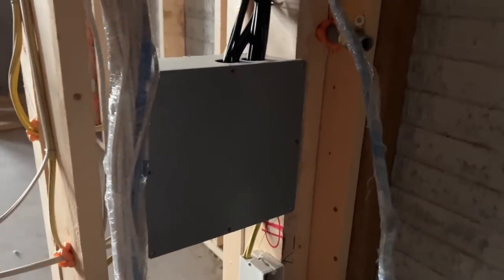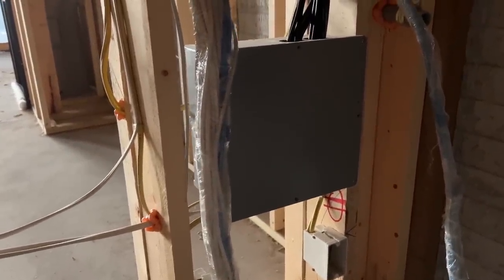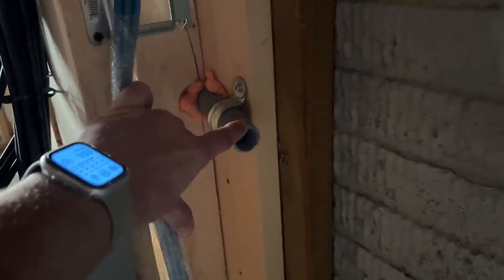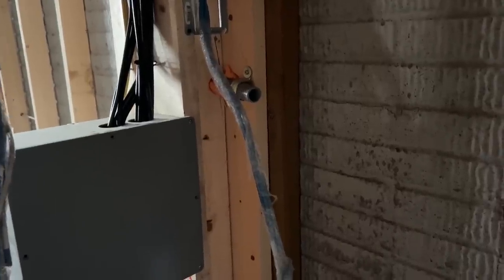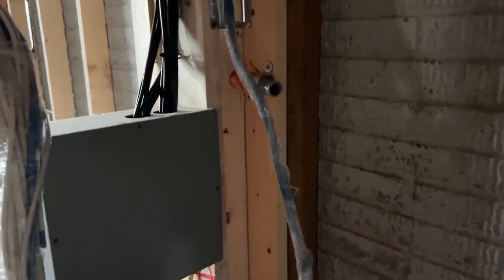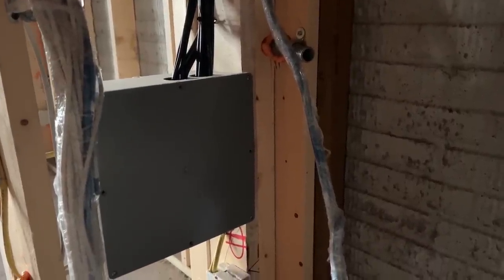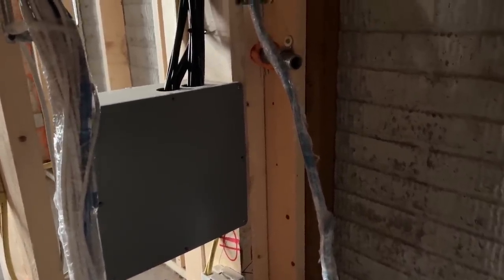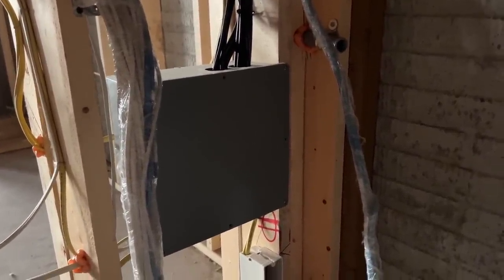They did decide to run coax in this house, which is housed in a box, giving the homeowner the option to have cable TV or move to streaming. There's also a tube that goes to the outside of the home, allowing the homeowner to have fiber brought right to where the rack is located. That was one of our recommendations to ensure that we choose where the network head end is — not the ISP — giving them a path to get here and making getting internet to this house a much easier process.